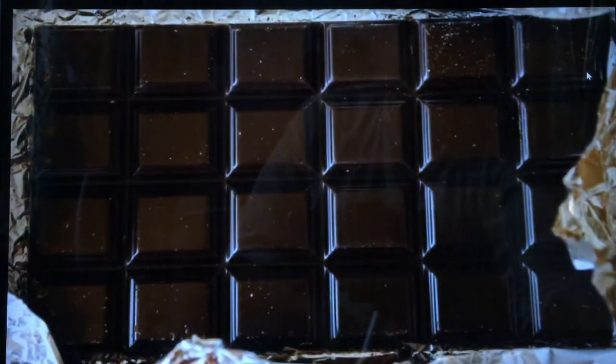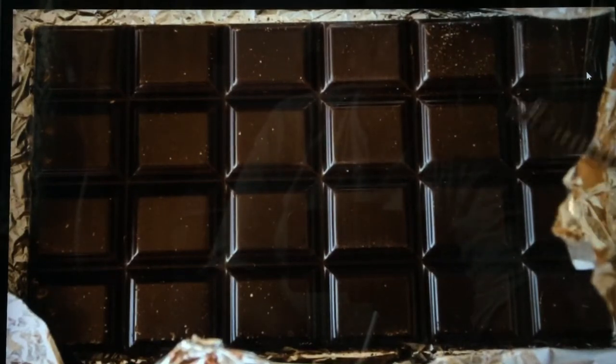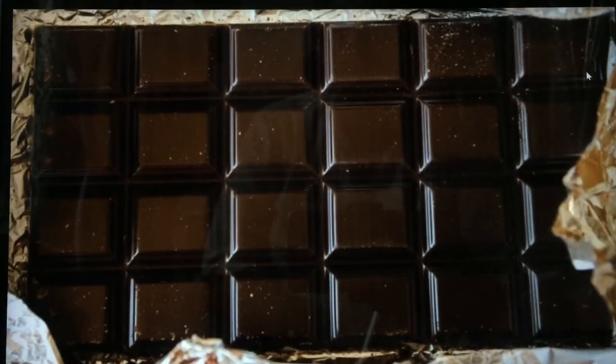All of you say brown color. Oh yummy, chocolate is brown color! All of you like chocolate don't you? Chocolate is brown color.